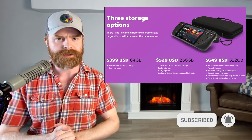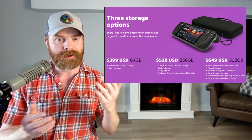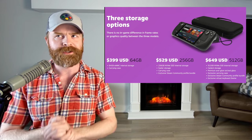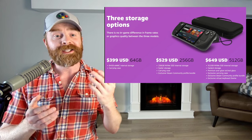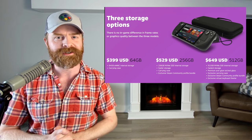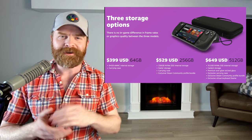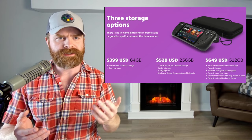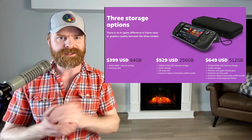Where they differ is in terms of overall storage, and the top-tier version also gets a better screen. The $400 version has 64 gigs of eMMC storage. The mid-tier $529 version has 256 gigs of NVMe storage, which is a little bit faster. And the top-tier version has 512 gigs of NVMe storage. If you're tech-savvy, all three versions you can open up and upgrade or replace the storage. And all three versions you can also expand the storage with a microSD card.